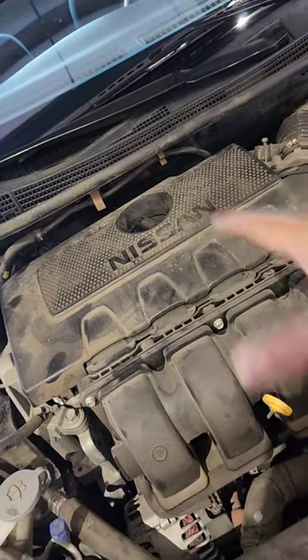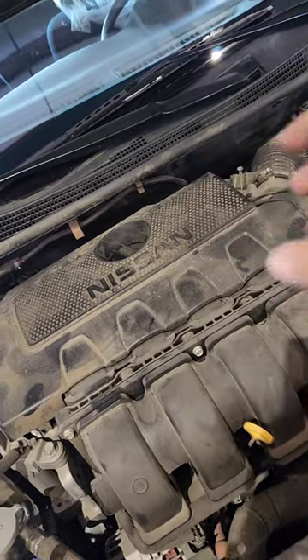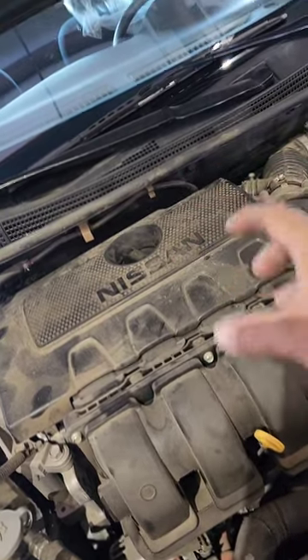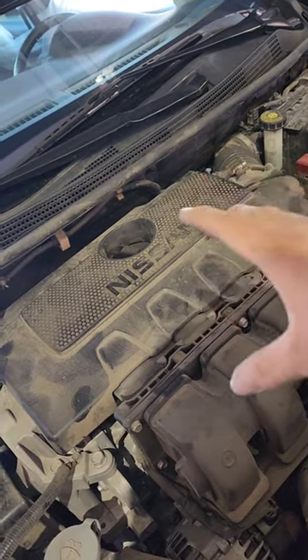I was reading 140% added fuel. What that means is it was detecting so much air that it had to dump 140% extra fuel to get this thing to run with the right air-to-fuel ratio.